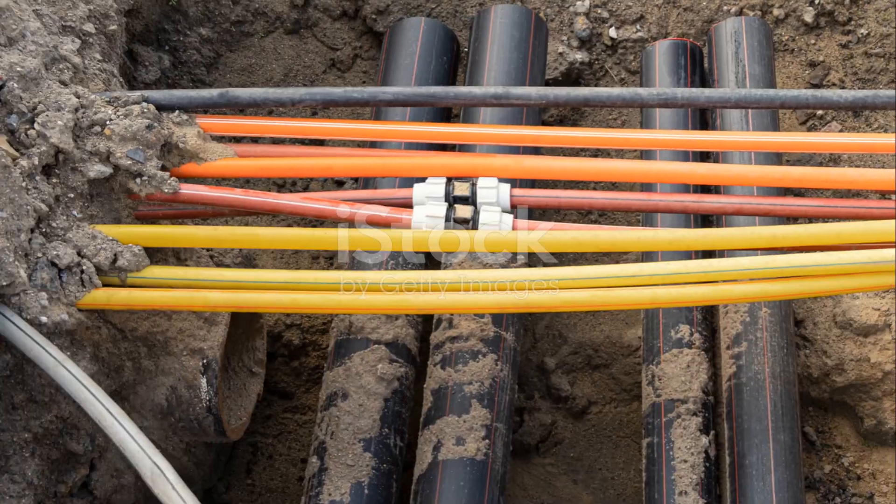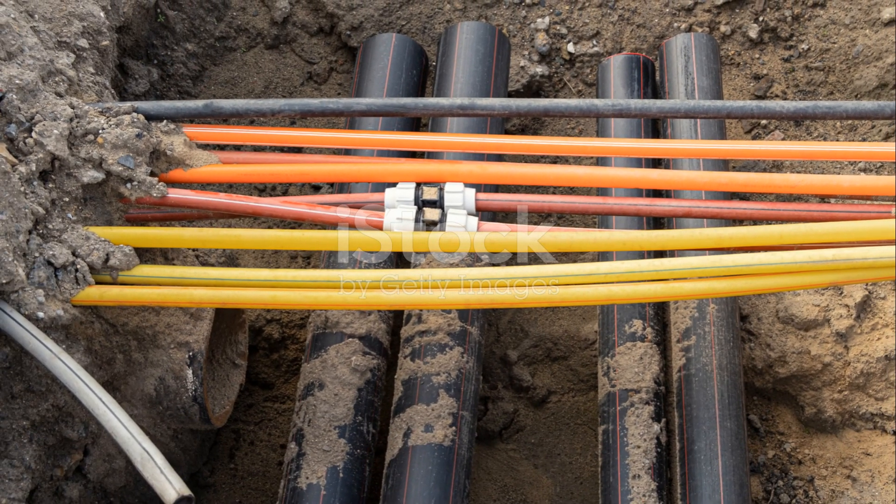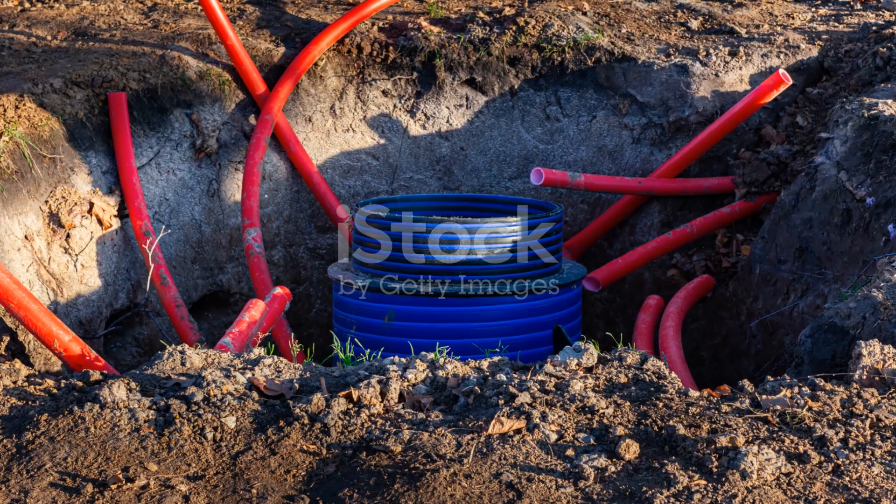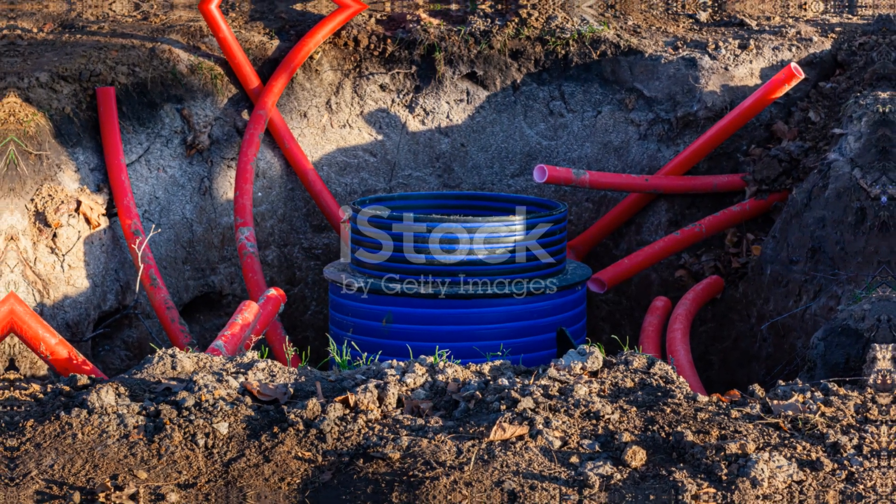So whether it's overhead or underground, the journey of electricity is a fascinating one, filled with complex decisions and intricate engineering. Until next time, stay curious and keep learning!